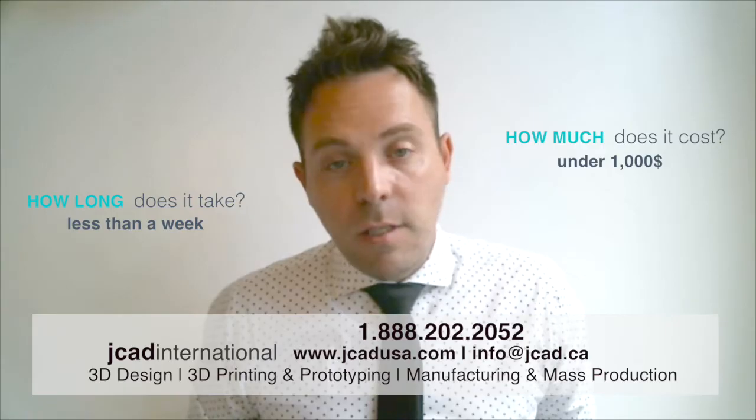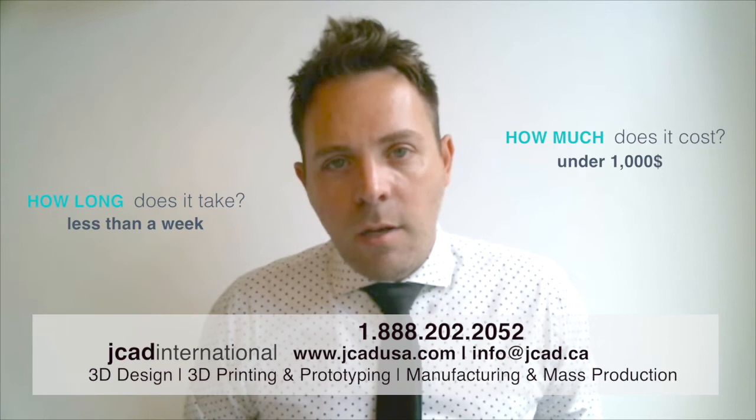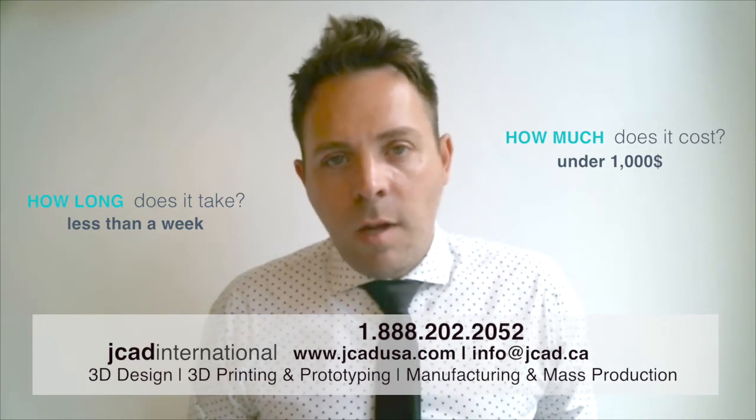And as soon as the design is finalized and approved, it's sent to the printer, usually overnight, and shipped out the next day and you receive it. So less than a week and under $1,000, usually a few hundred dollars to have everything done.